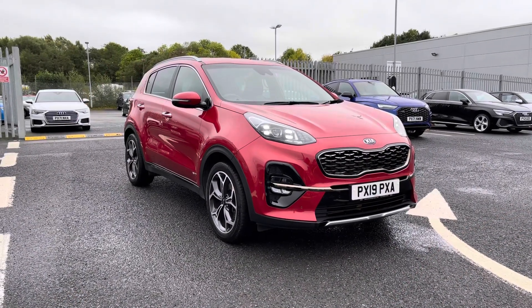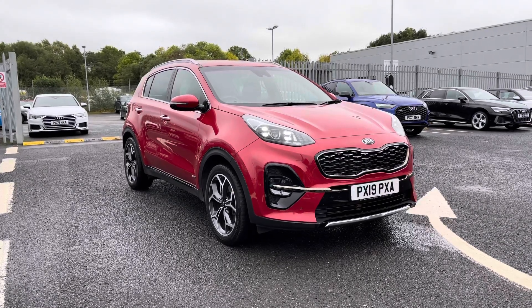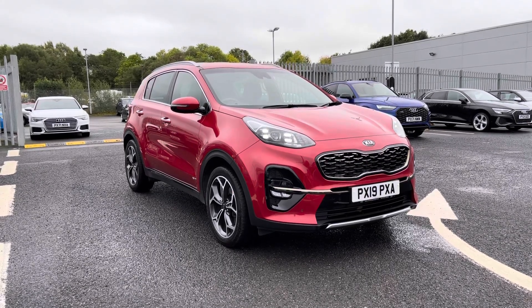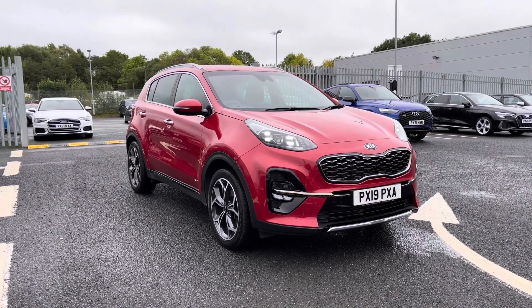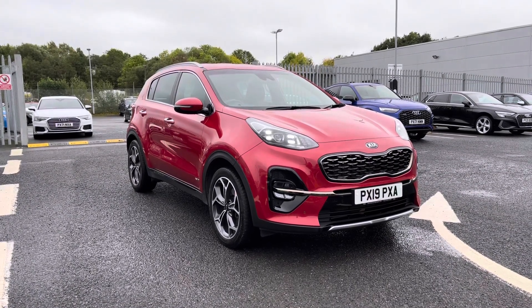Thank you for watching this video on the Kia Sportage GT Line that we do have in stock. If you would like any more information or would like to book a test drive, please give us a call on 01228 371 516.